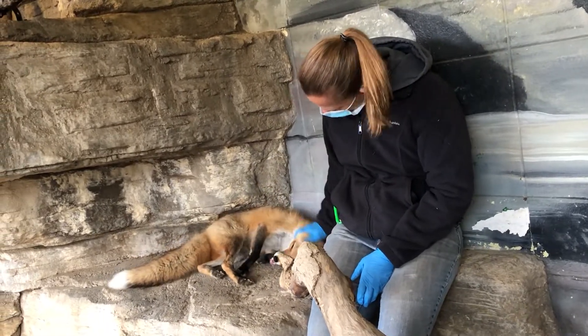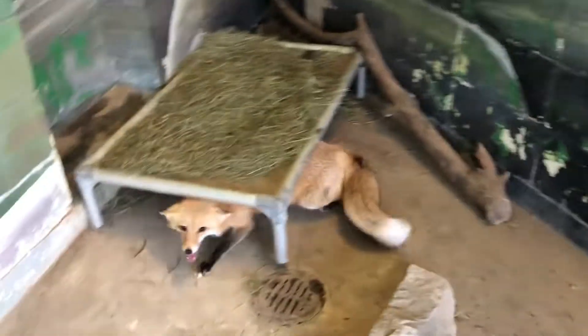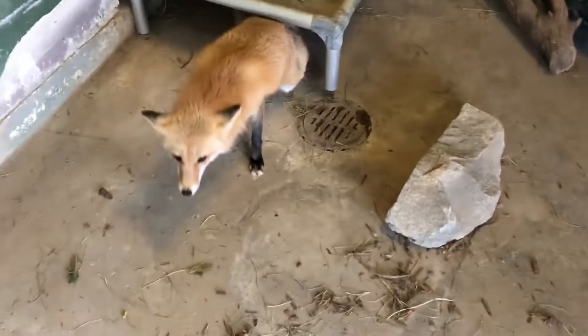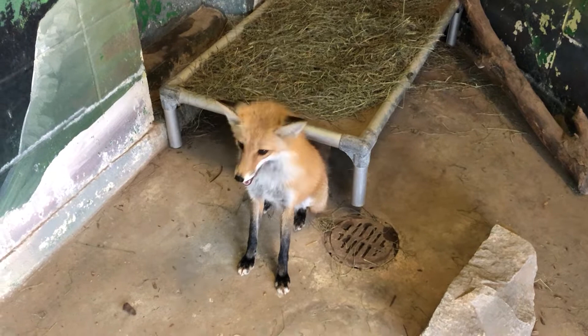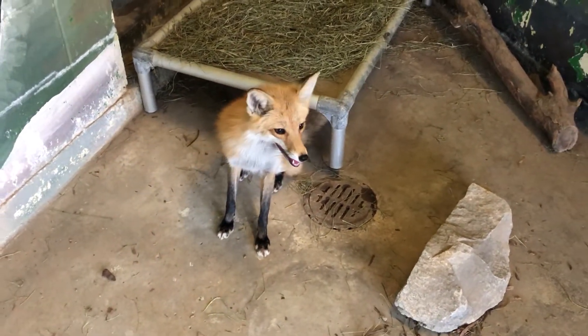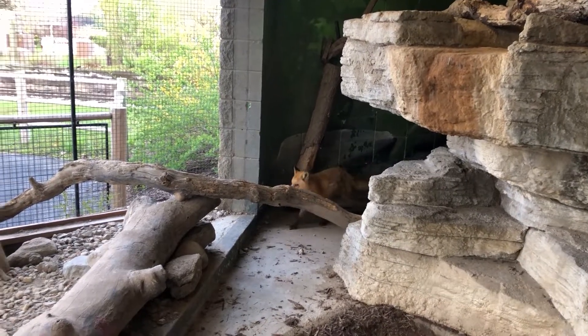There you go, get those ears! What are you doing under there? Hi baby, Adeline, come on, come on! Where are you, boo?